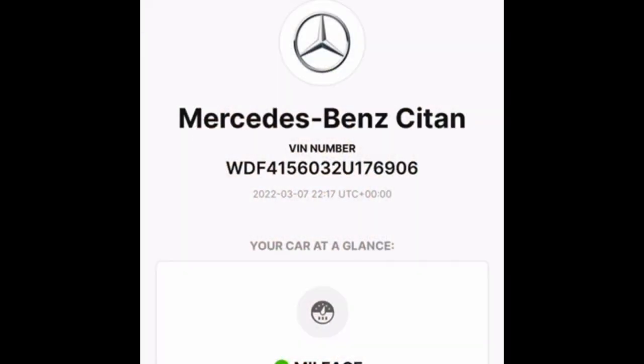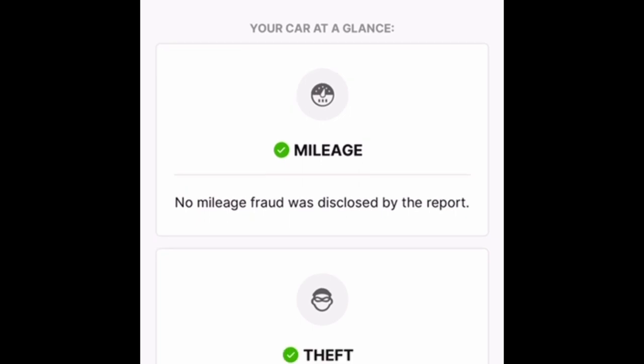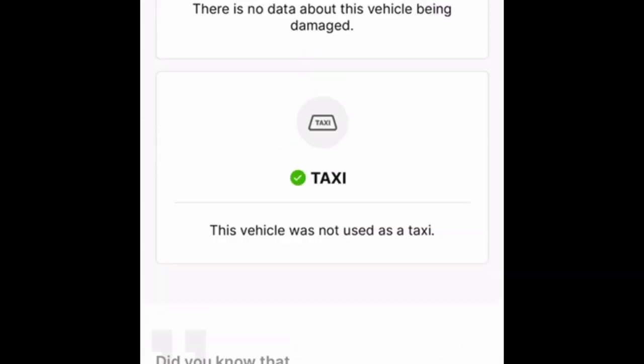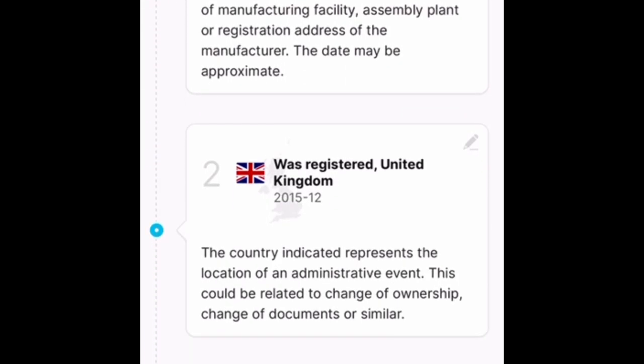The van does have some issues but it does run and drive, so we should be able to load it up quite easily. It's down the M4 near Heathrow. I'm going to set off now and head straight down there, and hopefully buy another little peach. We're going to try and get this one turned around as quick as we can because there's a shortage of vans. Let's do a quick check on it — I've punched the reg into CarVertical and it's come up Mercedes-Benz Citan.